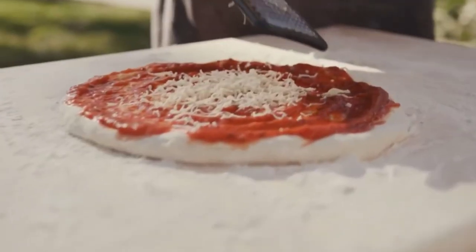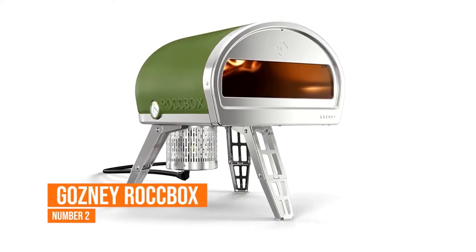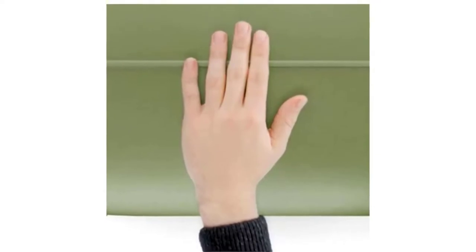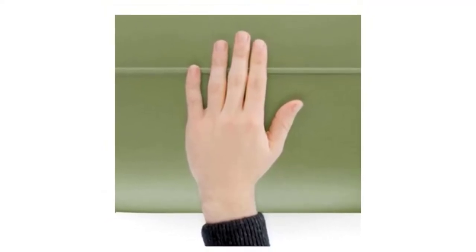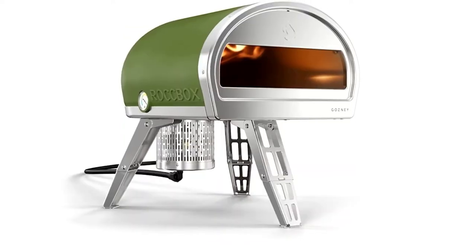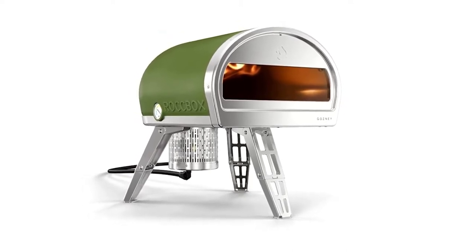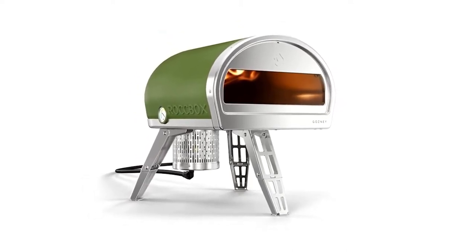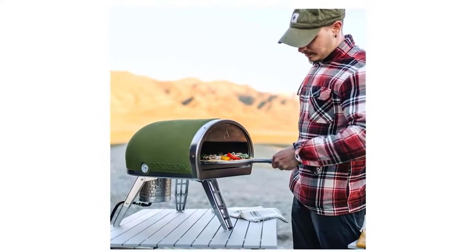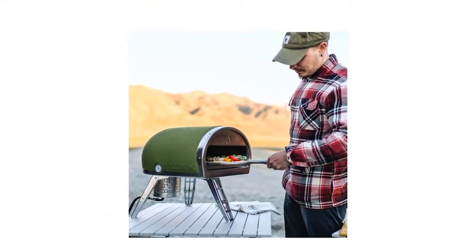Gosney Rockbox Pizza Oven. One of the best features of the Rockbox pizza oven is that it's enclosed with a safe-touch silicone jacket to help keep you safe if you happen to touch the blazing hot oven. It's available in either green or gray exterior and is equipped with three foldable legs, making it look pretty sleek. Using the oven comes with two options: you can use a standard propane hookup included with the unit, or pay extra to hook up a wood burner.